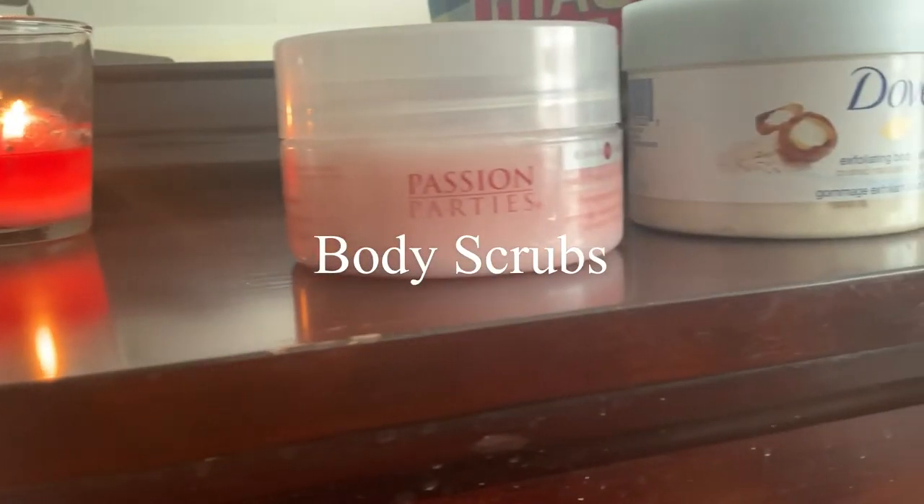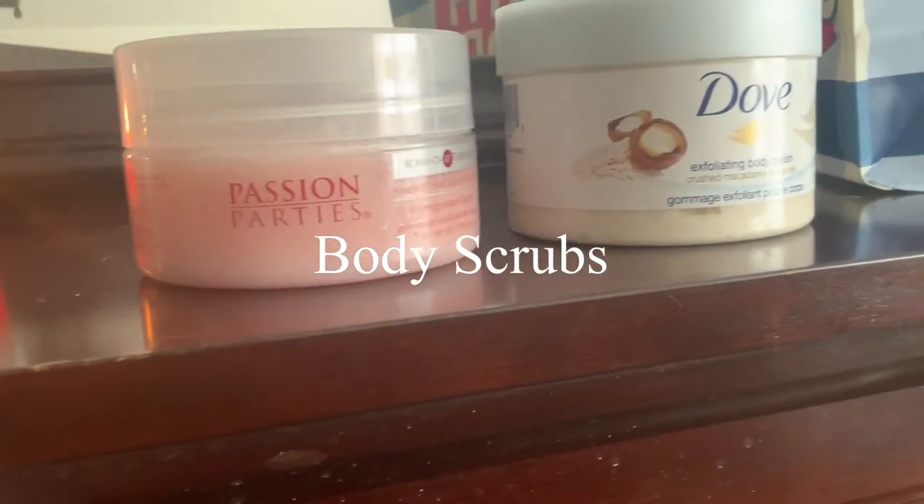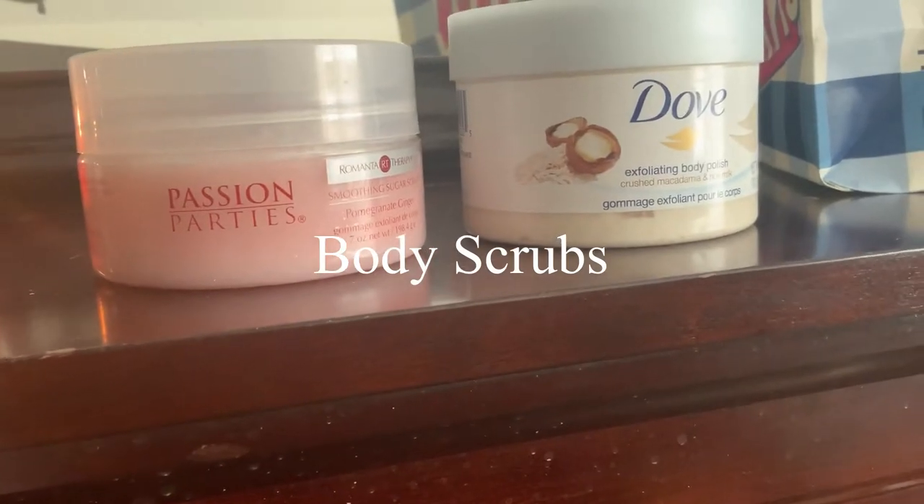So we're going to get started with the scrubs. There is one scrub called the Passion Party scrub — I got it from, you guessed it, a Passion Party. The brand name is Romantatherapy and it is in the pomegranate ginger flavor.